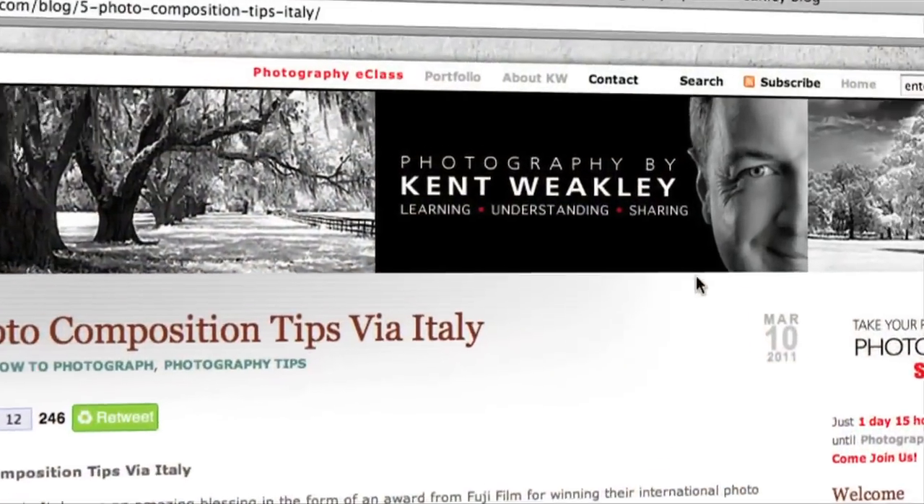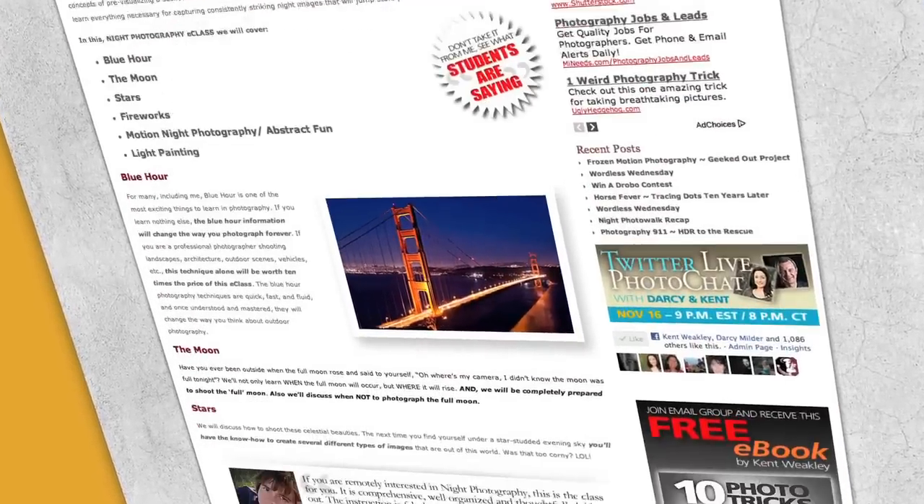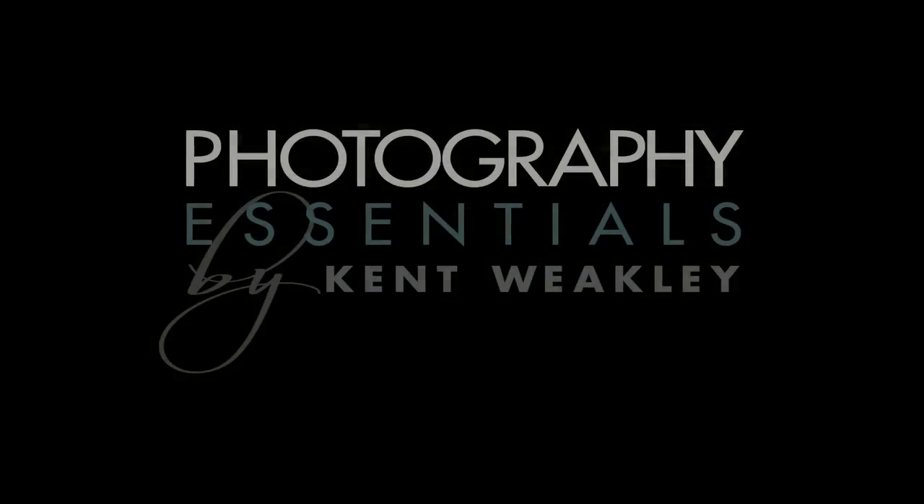I hope you enjoyed this tip. There are plenty more like it on my blog — be sure to check them out. And while you're there, be sure to sign up for an online photography class. Together we'll take your photography skills to the next level.